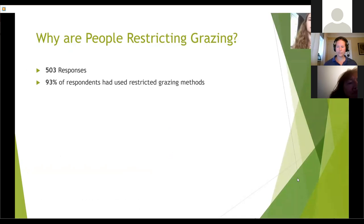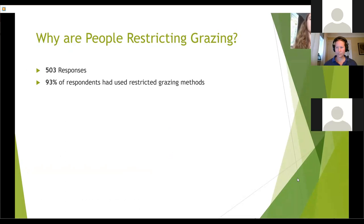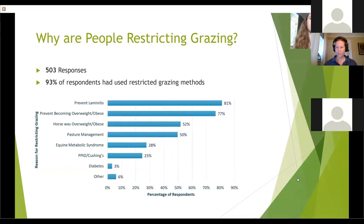I received 503 responses in total, and 93% of those respondents reported they had used restricted grazing methods before. I was also interested in the views of horse owners who are not restricting grazing, for comparison, but today I'm going to focus on the experiences of those who have restricted grazing. Laminitis prevention or management was the most common reason restricted grazing had been used, cited by 81% of respondents, followed by preventing a horse from becoming overweight or because their horse is already overweight, at 77% and 52% respectively.